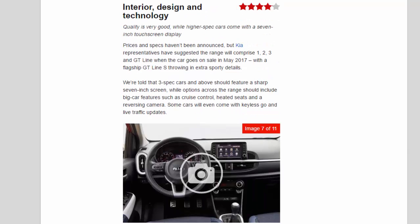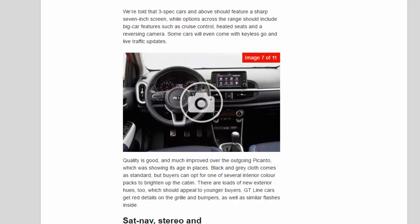Interior, design, and technology. Quality is very good, while higher-spec cars come with a 7-inch touchscreen display. The range will comprise grades 1, 2, 3, and GT Line when the car goes on sale in May 2017, with a flagship GT Line S adding extra sporty details. Grade 3 cars and above should feature the sharp 7-inch screen, while options across the range should include big-car features such as cruise control, heated seats, and a reversing camera. Some cars will even come with keyless go and live traffic updates.